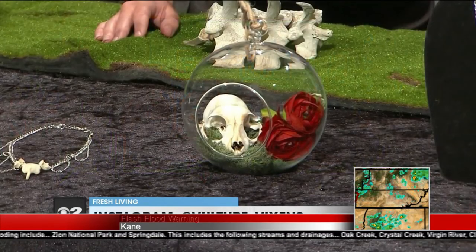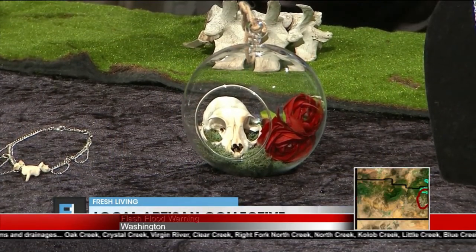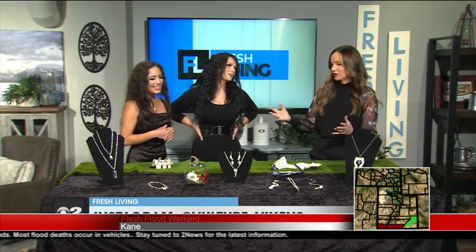Not only do you have beautiful jewelry, you have items like this — tell me about this. So this is kind of a little terrarium made with a cat skull that I found in the desert. I grabbed some natural reindeer moss and some fake flowers to prettify it, and then it's just a little wall hanging. It is so stunning — they're just so creative, I love the art you've created here.